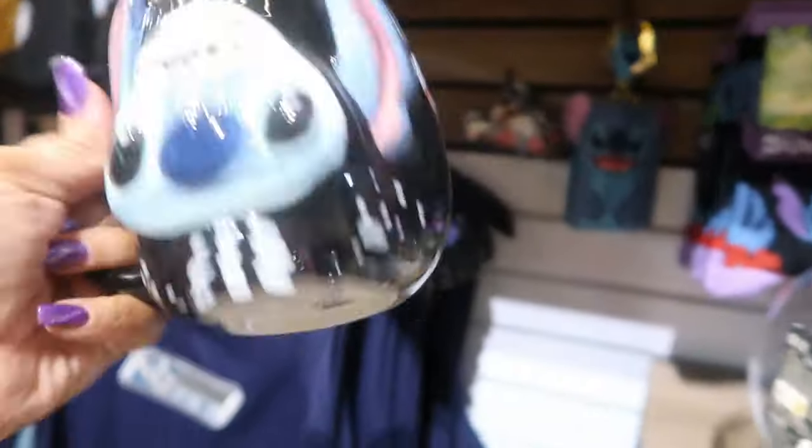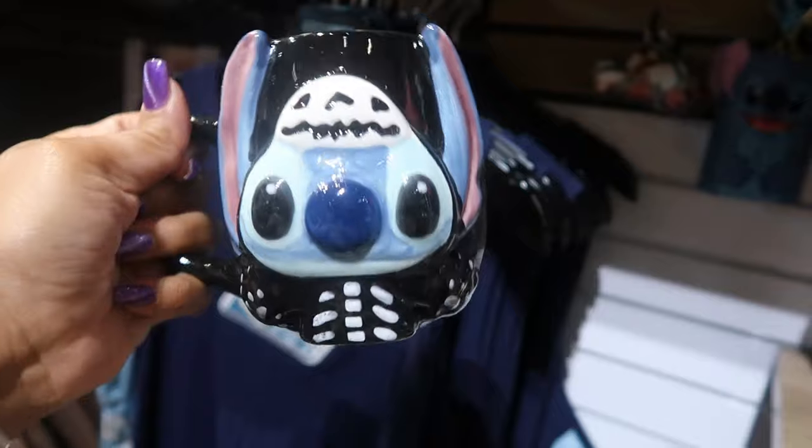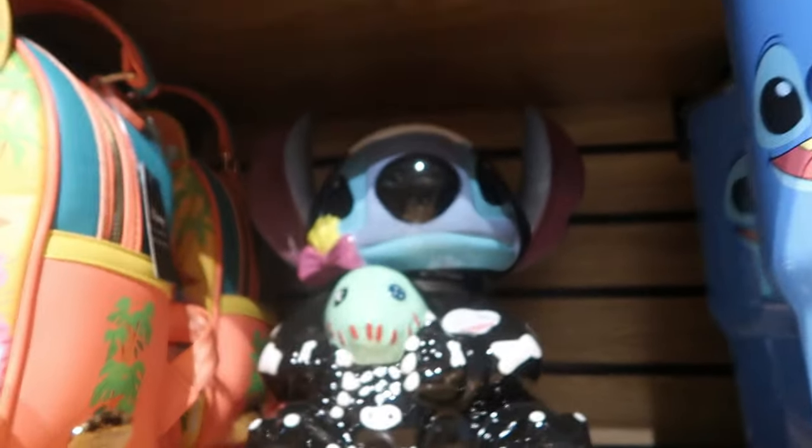You got this cup right here — I think this is the same one I've seen at TJ Maxx and Marshalls. It's $19.90 here. And then you got the cookie jar.